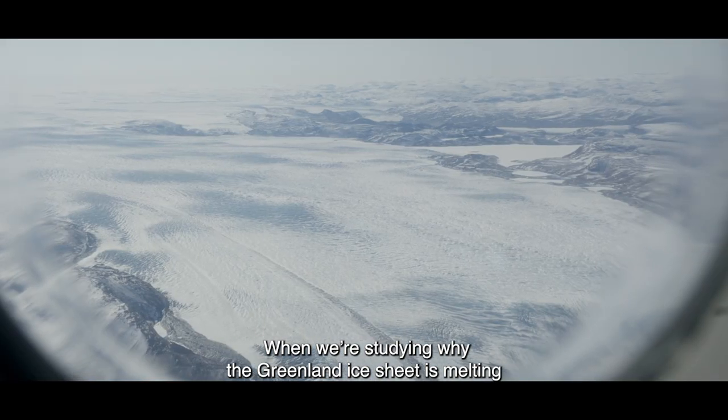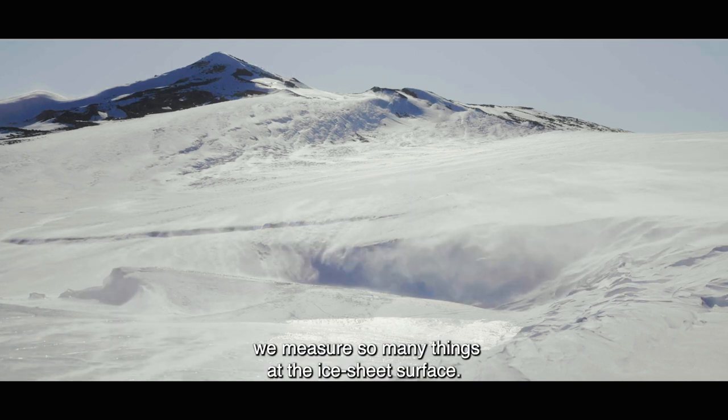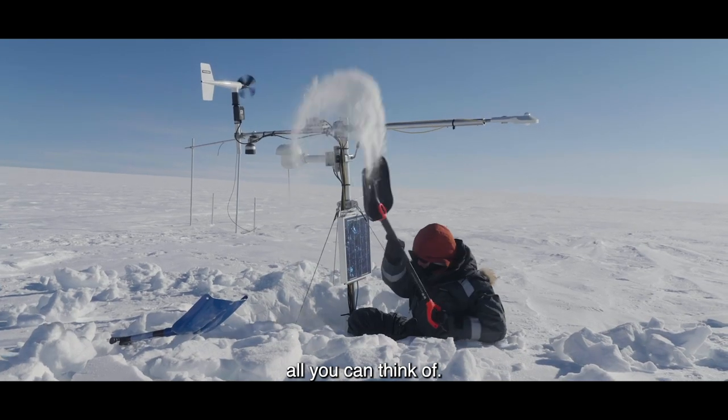When we're studying why the Greenland ice sheet is melting and contributing to sea level rise, we measure so many things at the ice sheet surface. We measure temperature, humidity, wind speed, radiation budget — all the things you can think of.